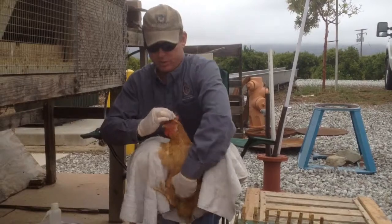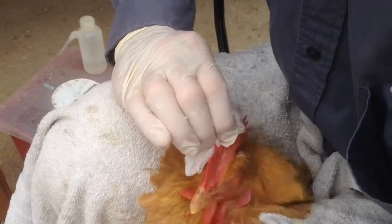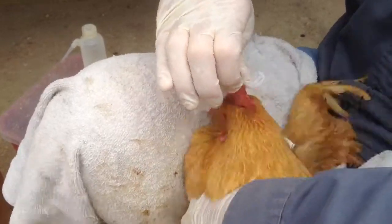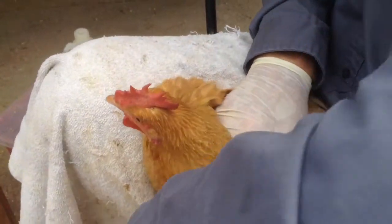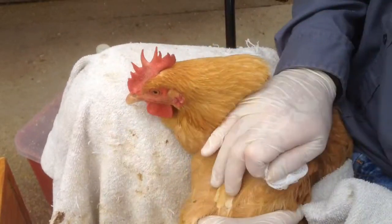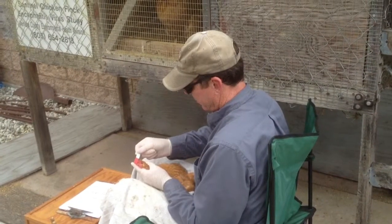We have one chicken flock at the Fillmore Wastewater Treatment Plant, one here at the Simi Wastewater Treatment Plant, the third is at the Hill Canyon Treatment Plant in the Santa Rosa Valley, and the last one is at a ranch in Camarillo off of Poncho Road.